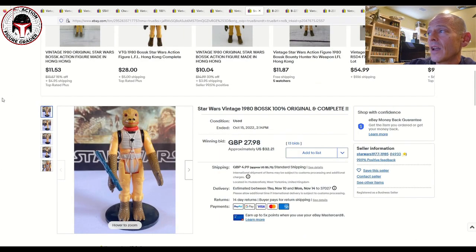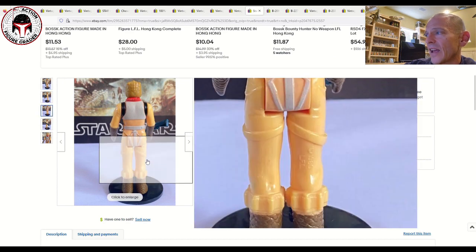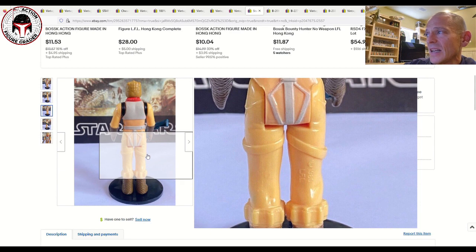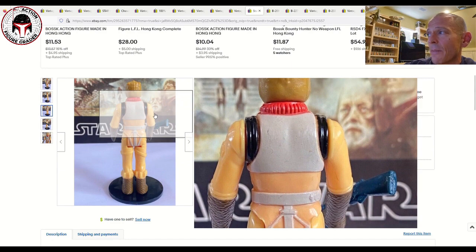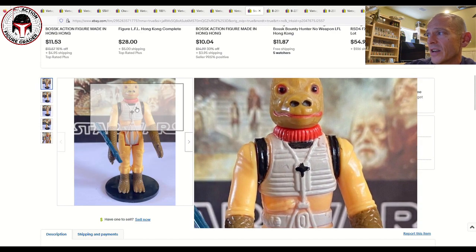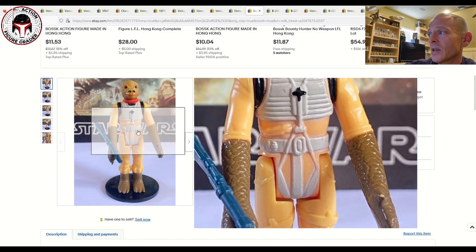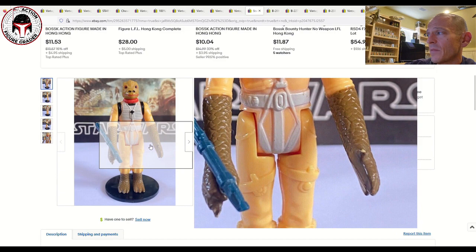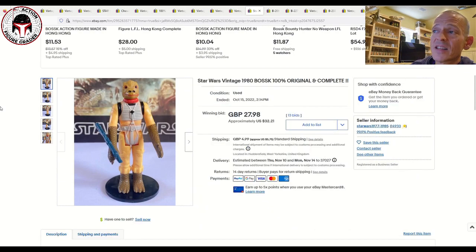Here was a really nice Bosk, and I think this is the no-COO version — you can see on the back of the leg that the Hong Kong mark has been scarred out, so I believe this is the UK version. It was pretty clean with some slight scratches on the white portion of the jumpsuit and around the black cross on his vest, plus a little white paint overspray around the straps. The limbs looked pretty good with a little rub on his thumb and feet — probably an 80 grade. It's a harder-to-find no-COO variant and sold for 27.98 pounds (about $32 US) plus shipping, which is a pretty good deal.